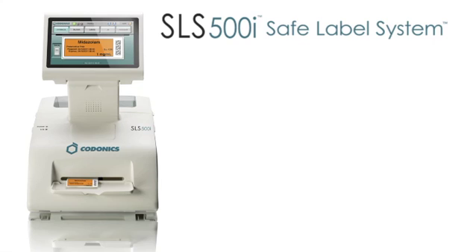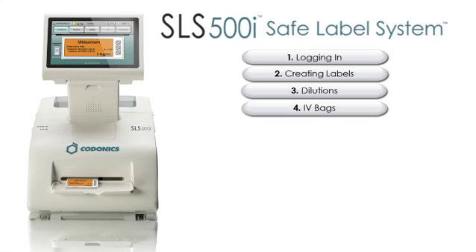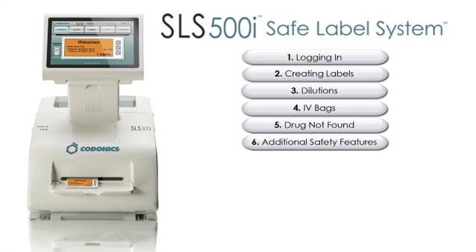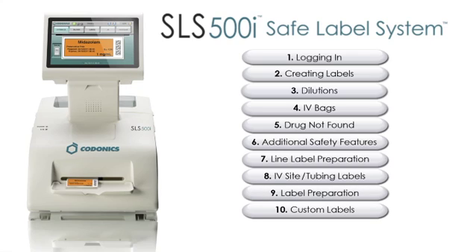In this video, we will review the following components of SLS: logging in, creating syringe labels, dilutions, IV bags, drug not found, additional safety features, line label preparation, IV site and tubing labels, patient label preparation, and custom labels.